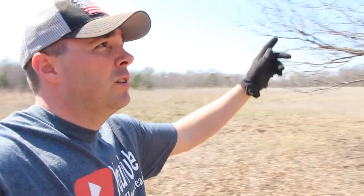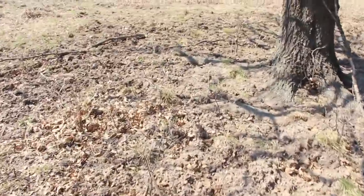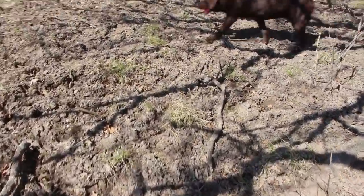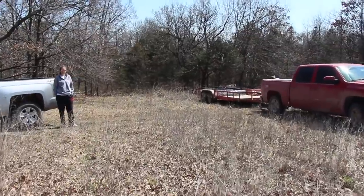Over here are oak trees that had lots of acorns on them in the fall. Check out the ground — the pigs have come in here and rooted all this up. It looks like cows have been standing under these trees, but it's just from the pigs rooting. We're gonna set the trap up right there.